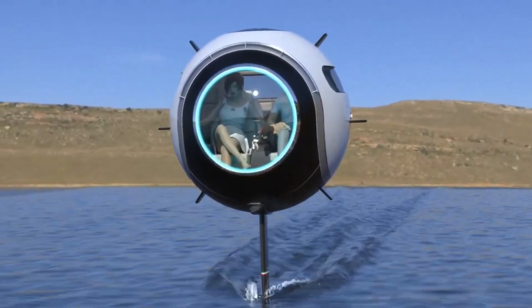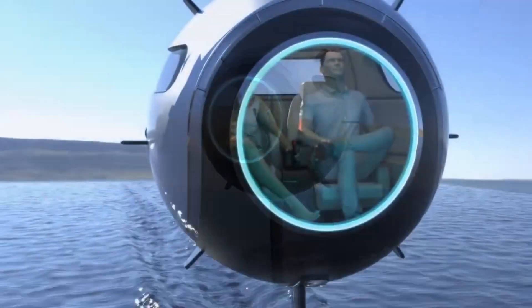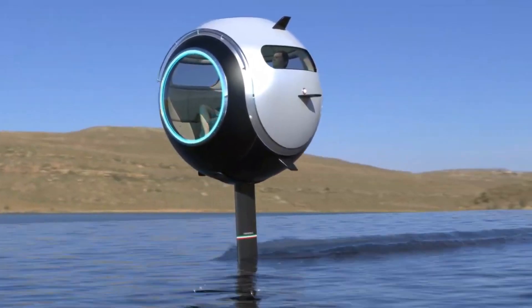Each Stratosphere Aquatica accommodates two passengers and can be controlled with ease, much like a boat, ensuring a smooth learning curve for new drivers.